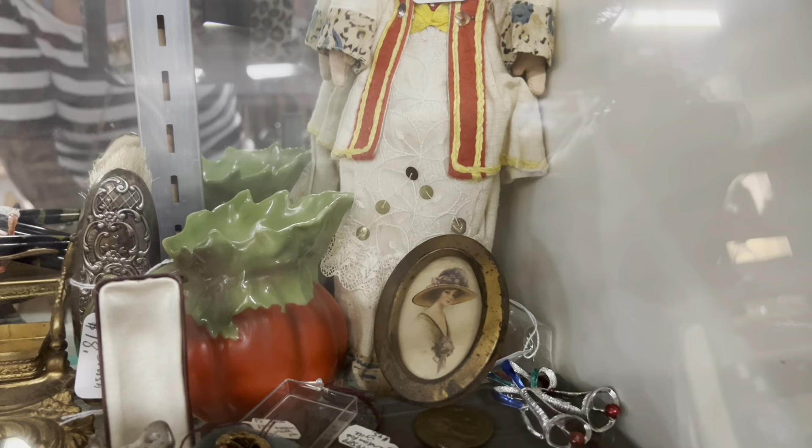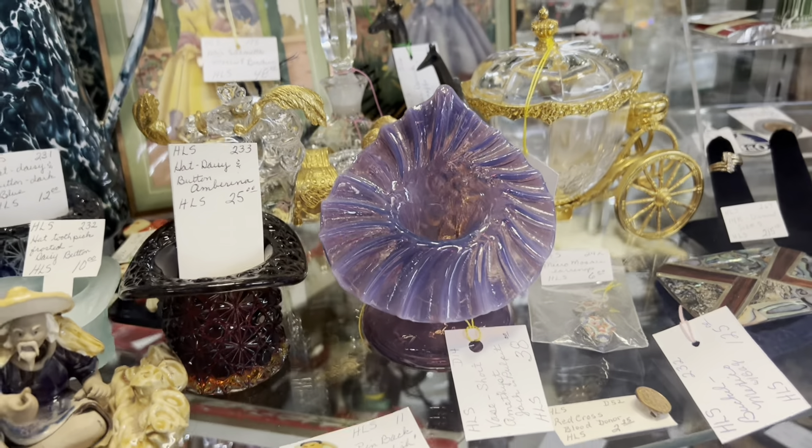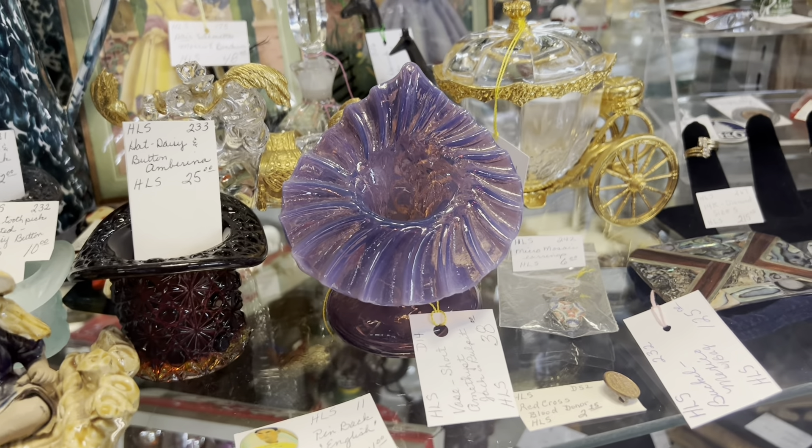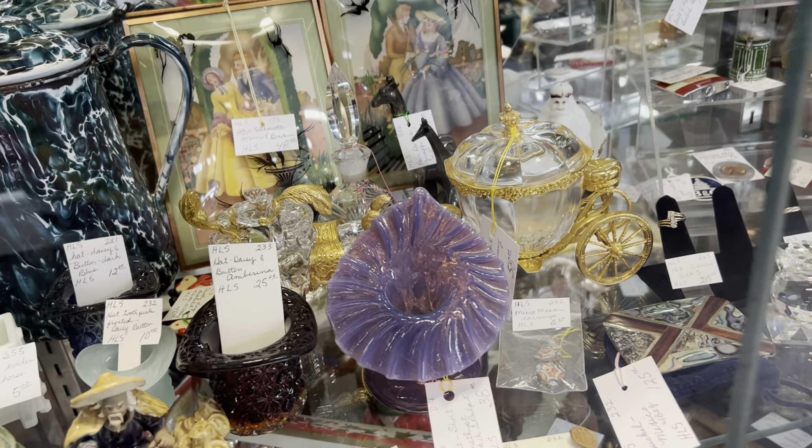That little portrait is pretty too. I really like that jack in the pulpit face — that purple color is just gorgeous. But $38 is a little too high for me to front.